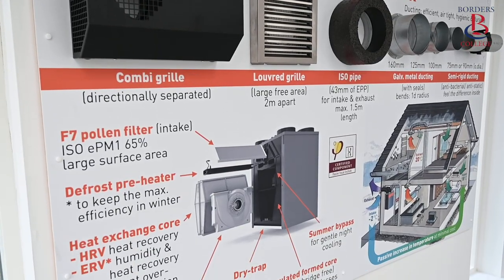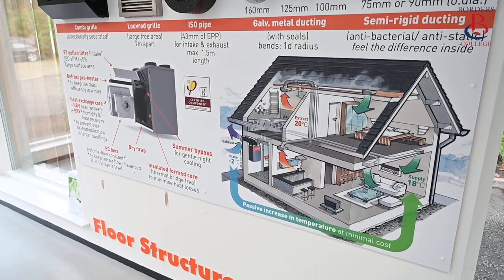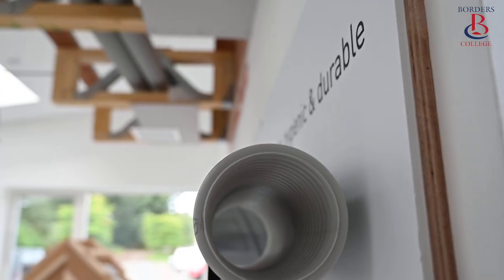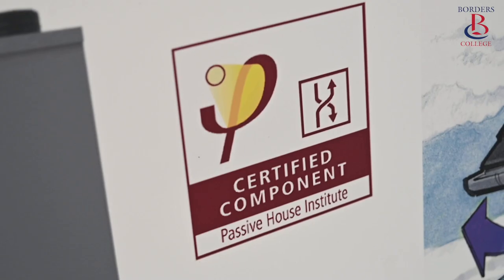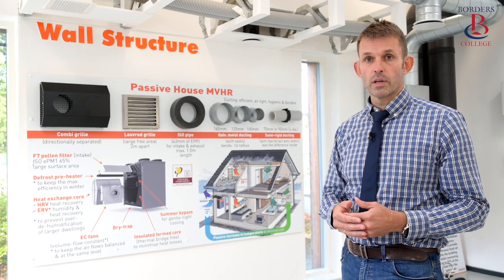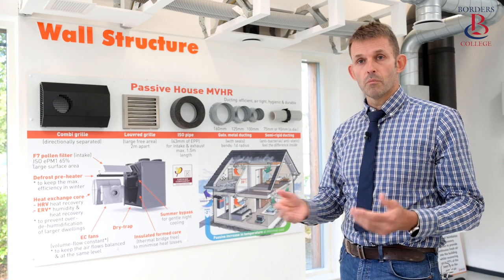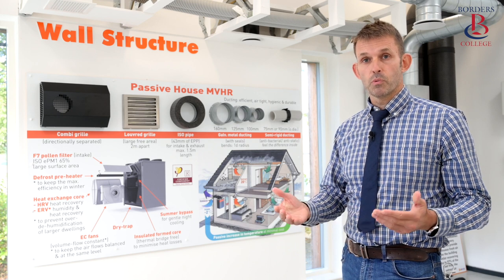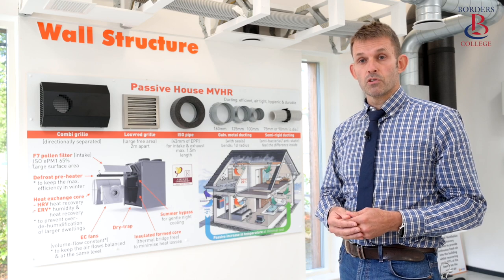The final element of the fabric first approach when building with low air permeability is to ventilate right. The mantra is: build tight, ventilate right. Many problems are found in existing homes in Scotland with poor ventilation, particularly in the winter months. People tend to close the trickle vents on the windows, seal drafts and close air vents. This, in combination with poor insulation and cold bridging, can lead to mould growth, mould spores, and high humidity — all of which are detrimental to human respiratory health.